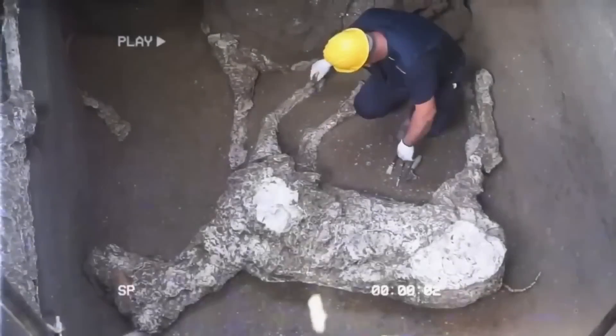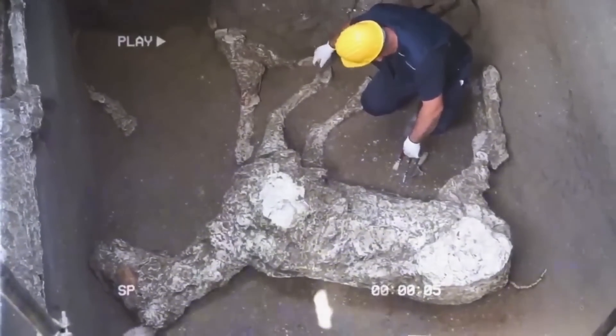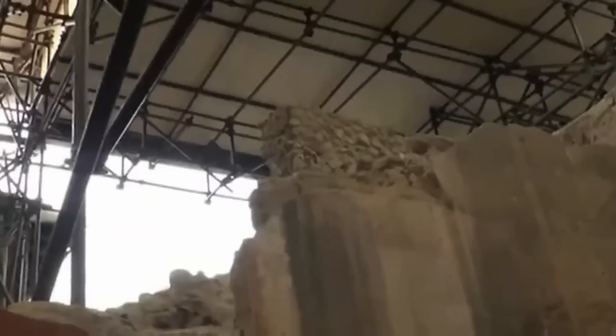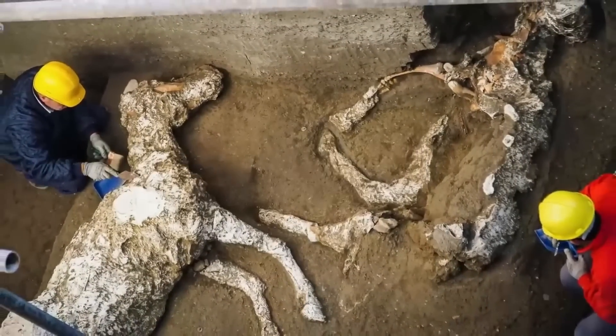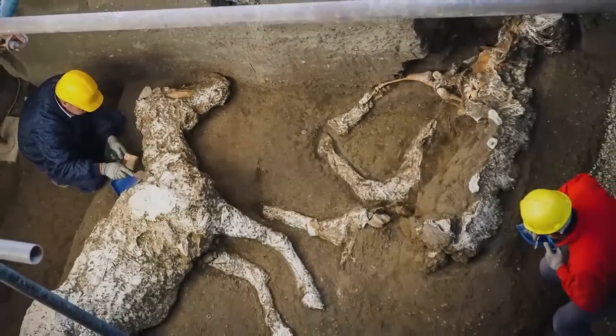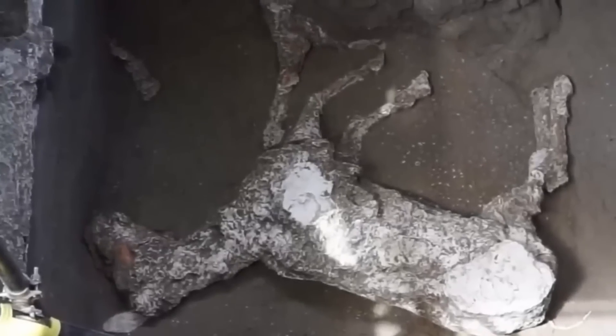The director general of Pompeii's archaeological park stated that this is a window into the uncertain reality of people who don't appear in the historical record. In addition to this, it assists them in locating sections of the ancient world about which scholars would have some knowledge, which is a crucial step. The discovery provides a look into the lives of people who were held captive and forced to work in ancient Pompeii.